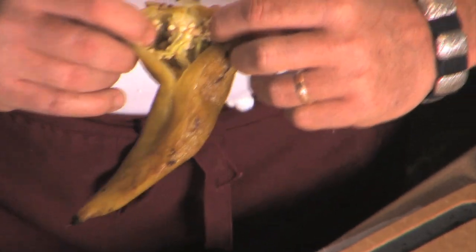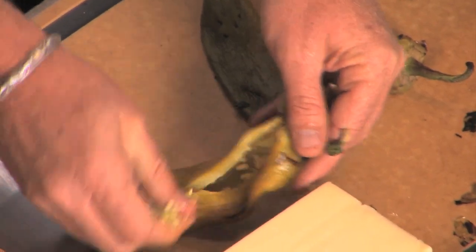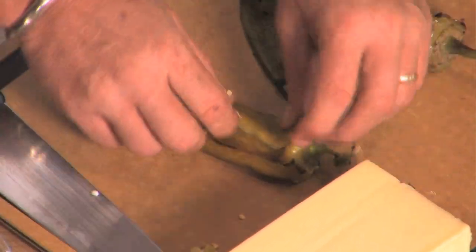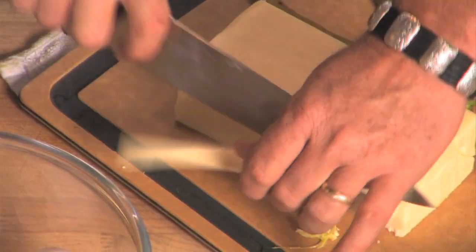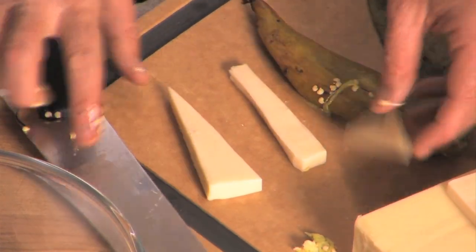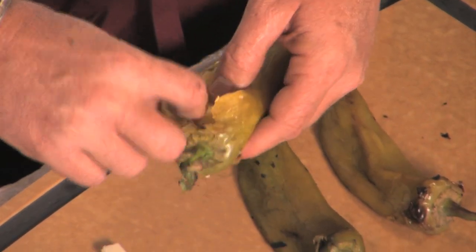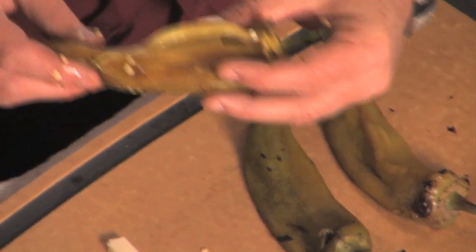Now we're going to stuff our chilies. These are the Anaheims that we've roasted and peeled. We're going to cut a little slit in there. The seeds are up by the stem — just reach in and grab what you can. These are early chilies, so they don't have a whole lot of seeds in them. Then we're going to cut a little piece of jack cheese — Monterey Jack. I like to cut it at a point because it's easier to get in the hole. Down it goes, just like that.